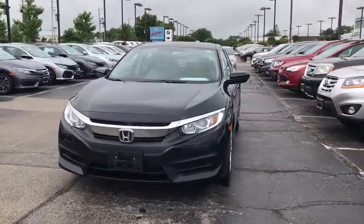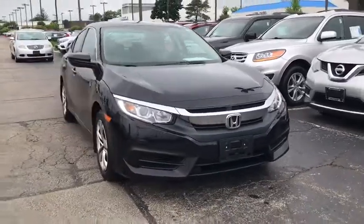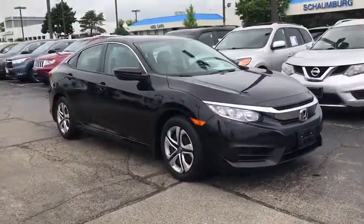Looking for the right vehicle? Check out the 2016 Honda Civic. Practical, with awesome gas mileage, and incredibly reliable.